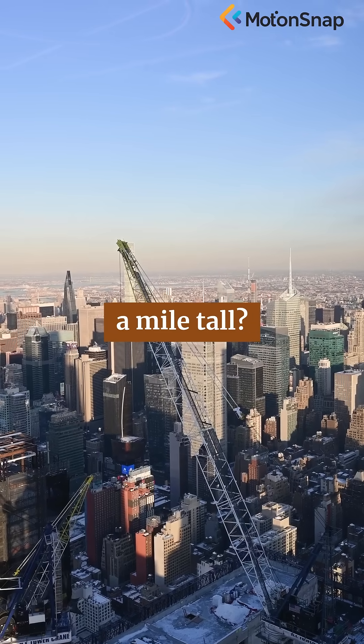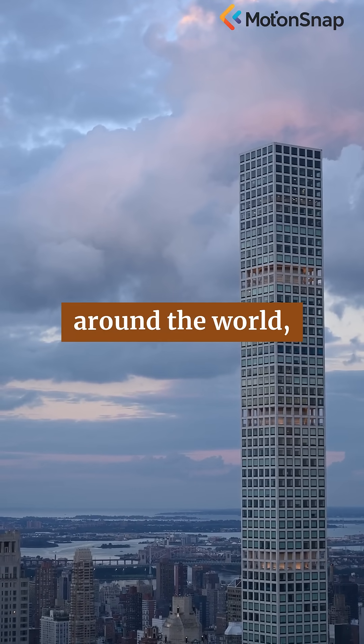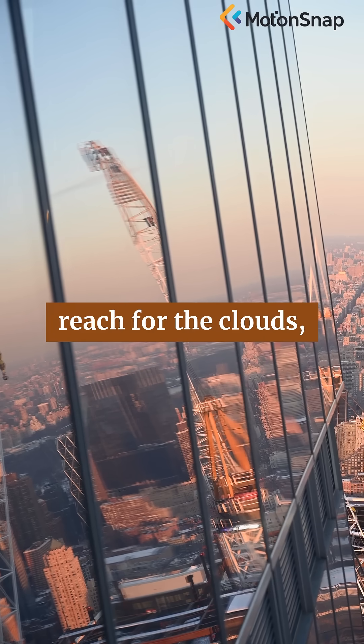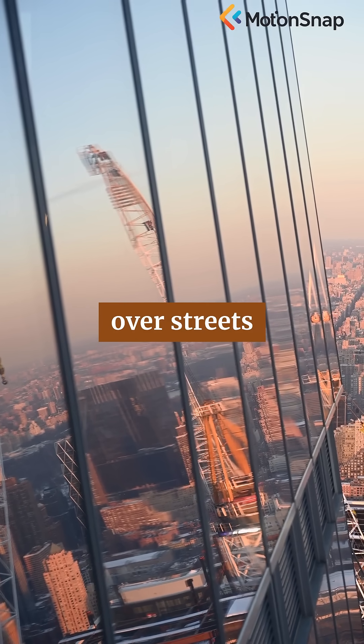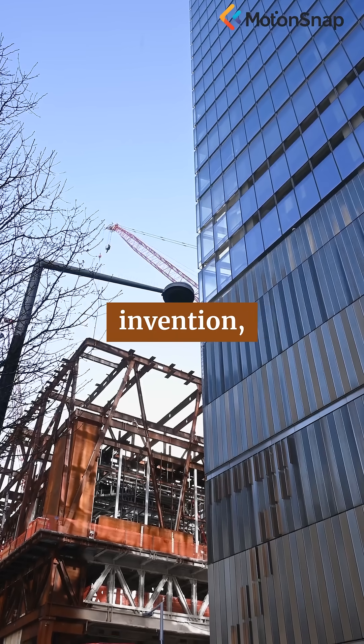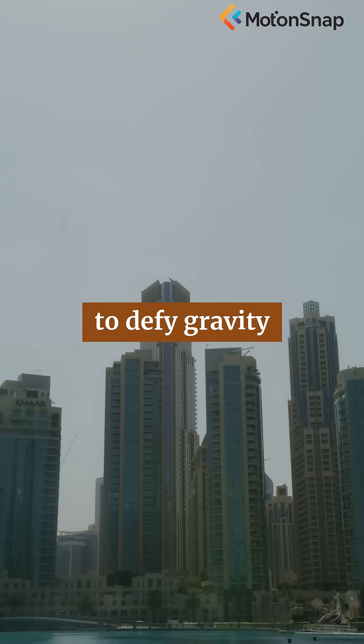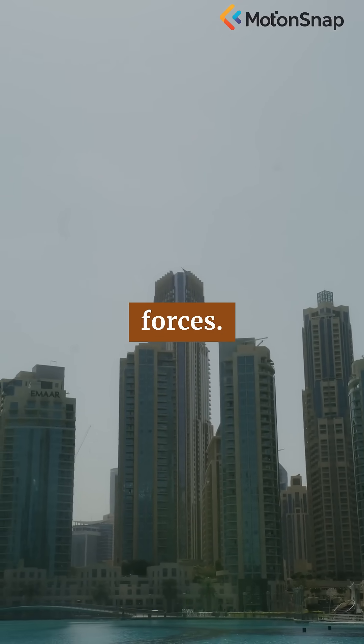How do you build a building that's half a mile tall? It sounds almost impossible, yet in cities around the world, steel and glass giants reach for the clouds, towering over streets and skylines. The secret lies not in a single invention, but in a symphony of engineering marvels working together to defy gravity and nature's fiercest forces.